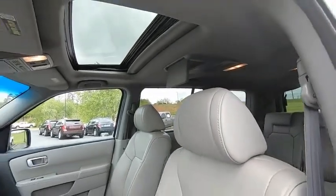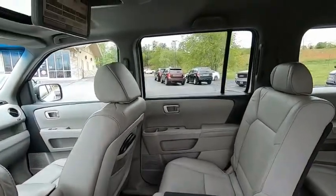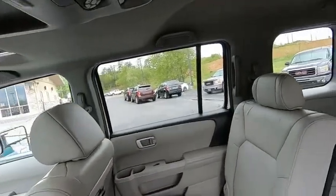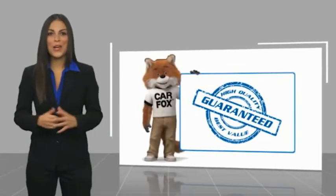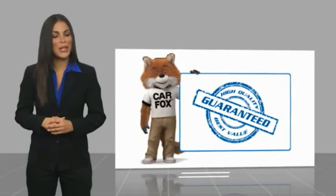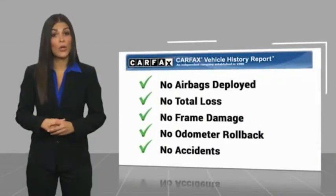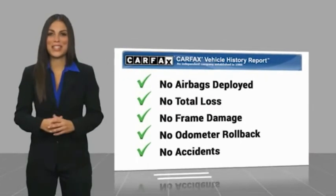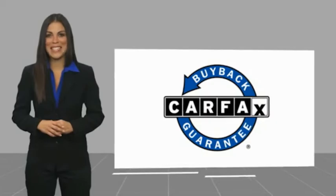This isn't just a vehicle, it's an experience. So stop in for a test drive today. Here's another high-quality vehicle with a CARFAX Vehicle History Report. Be sure to find a complimentary copy of this report online or contact the dealership. This vehicle qualifies for the CARFAX Buy Back Guarantee.